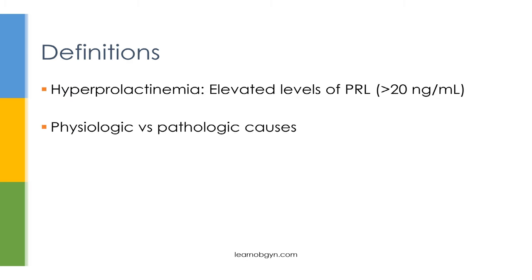Now let's define what hyperprolactinemia actually is. This is a very simple definition. Hyperprolactinemia is any elevation of prolactin — typically, in most labs, this is defined by a level greater than 20 ng per milliliter. The causes of hyperprolactinemia could be divided into two categories: either due to an appropriate physiologic response, or due to a more nefarious pathologic cause.